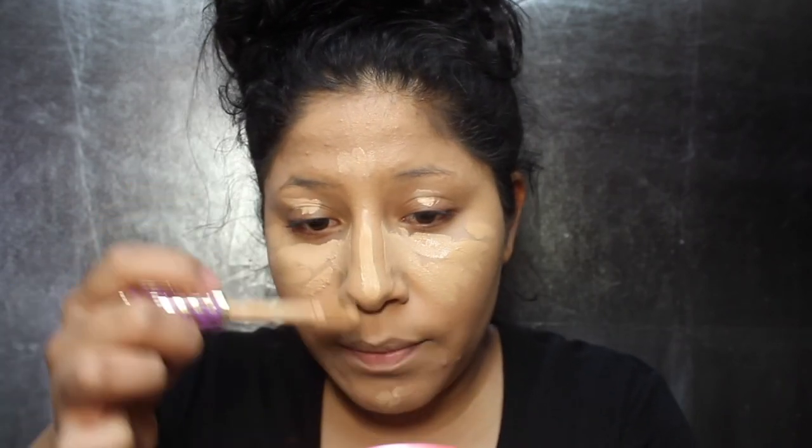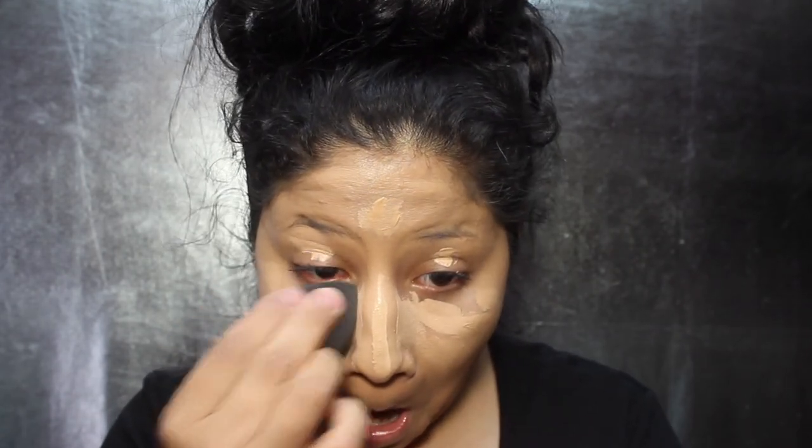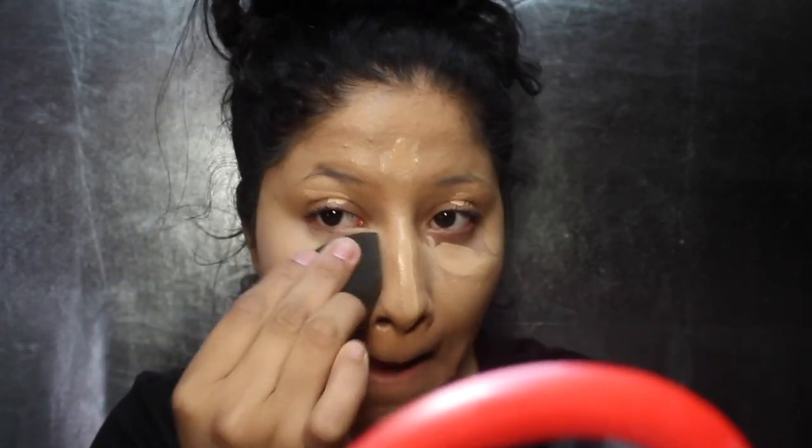Then I go in with Medium and put that more towards the outer part of my eye. I grab my beauty sponge and blend out the inner corner first, and the side of my nose. Then I pounce it, and do the outer part of the eye next. It looks flawless on me.